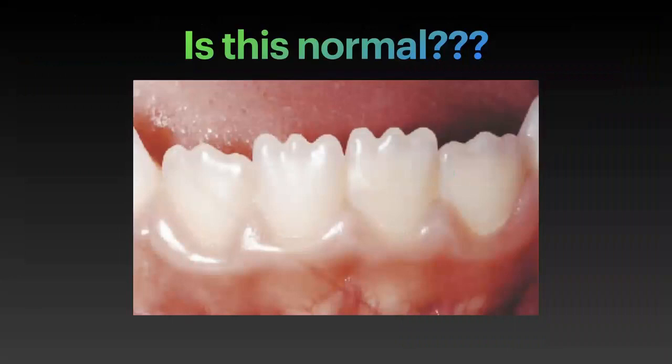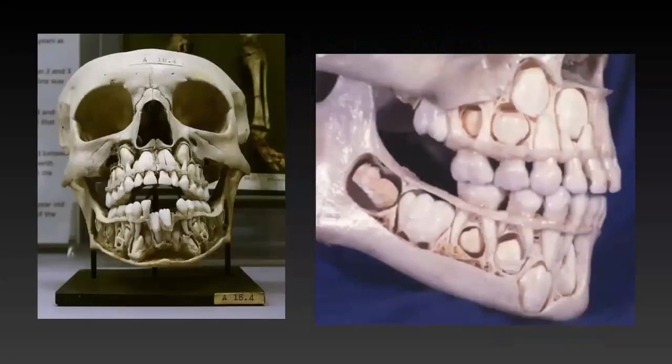Lots of parents are worried: 'Oh my god, my kid's teeth look weird, is this normal?' This is normal. They're called mamelons. These are actually adult teeth — this is what you see sometimes when teeth are coming in. The reason you don't see them in adults is because by the time the teeth are fully erupted, the teeth kind of hit each other, and kids sometimes do some grinding, and those flatten out. That's why you can't see them.